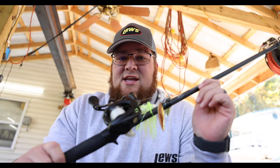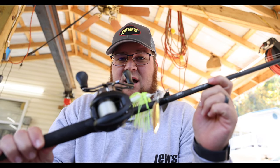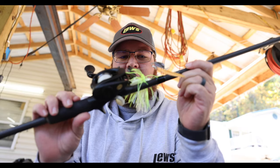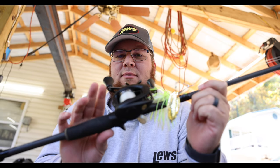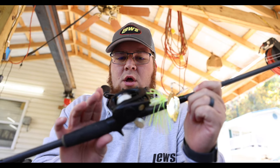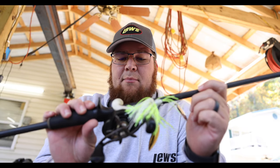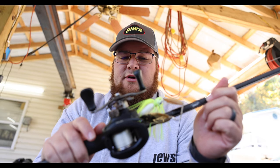Up first, this is the Lew's Custom Speed Stick. I've got it paired with a BB1 Pro and a 6.2:1 gear ratio. That's a tour grade Strike King spinner bait on there. So let's talk about the reel real quick — get the reel out of the way because everybody knows I've been using this reel for a long time.